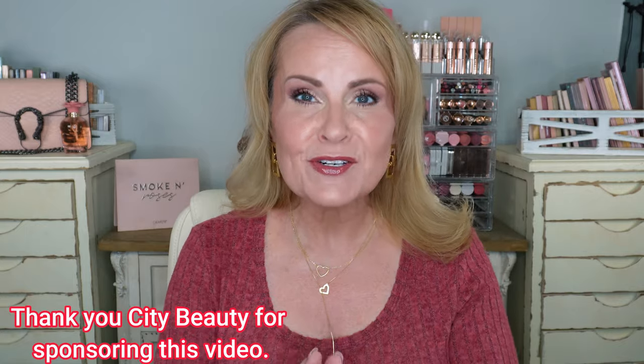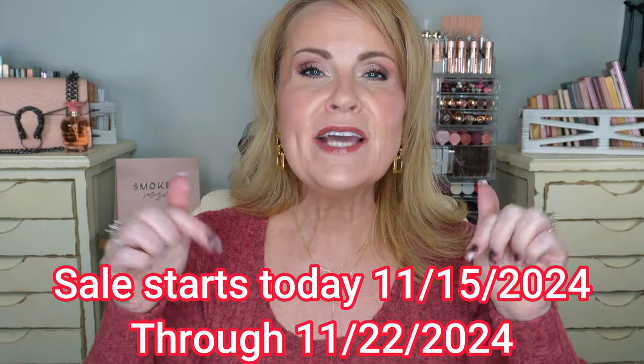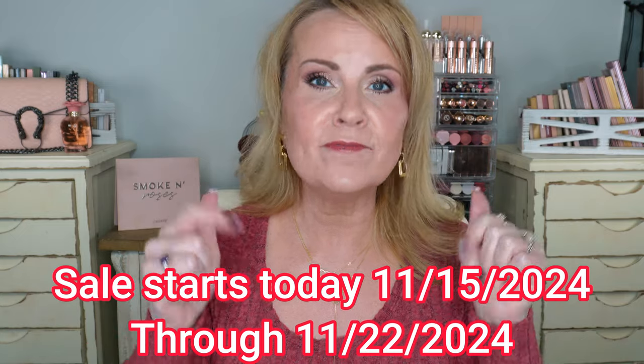I want to say thank you to City Beauty for sponsoring this video today and teaming up with me so I can show you all of the colors and tell you about all the great benefits. Let me tell you about the sale that's going on — this is a pre-Black Friday sale. It's a true BOGO sale meaning you buy one product and get one free. Down in the description box I have my affiliate link. Click on that link, go to City Beauty's website, put one City Lips in the cart and the second one will show up as free. If you want to add another one, that would be at regular price and free, and so on.